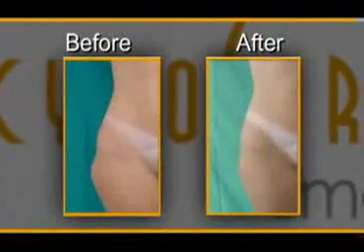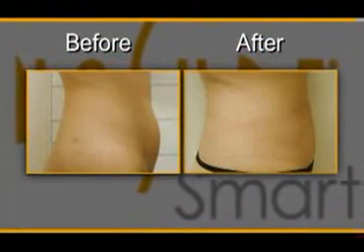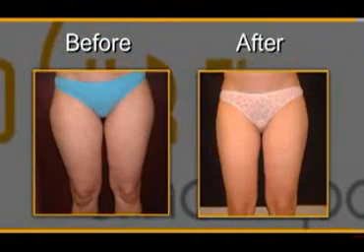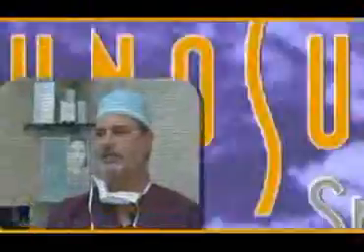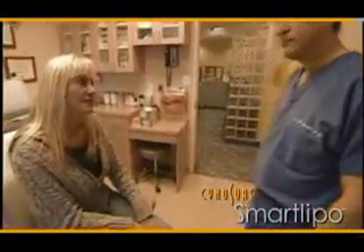The new laser body sculpting procedure permanently destroys fat cells and tightens the surrounding skin, with significantly less downtime and side effects than traditional liposuction. With SmartLipo we make tiny incisions — they're so small we don't even have to suture. It's such a soft, gentle technique, it's like playing a violin. One of the things I love about this procedure is that it's gentle and precise.